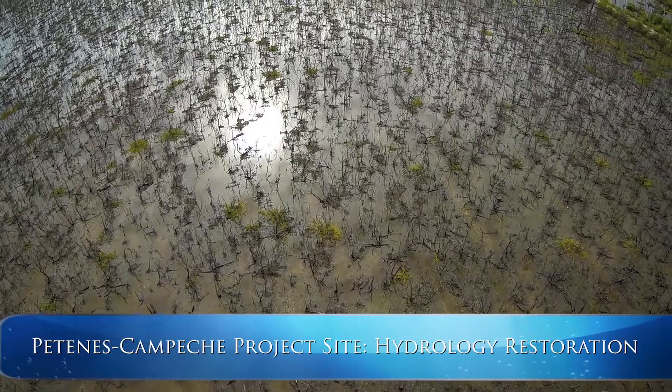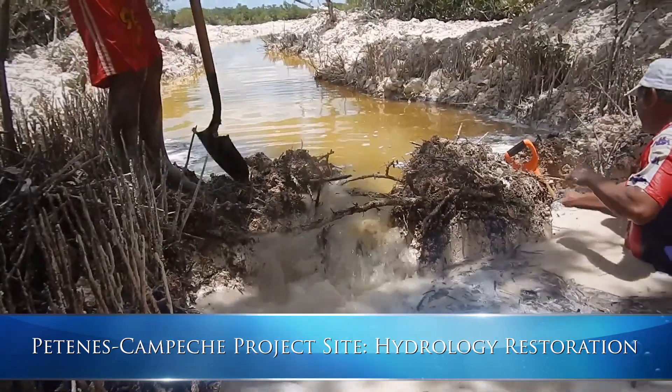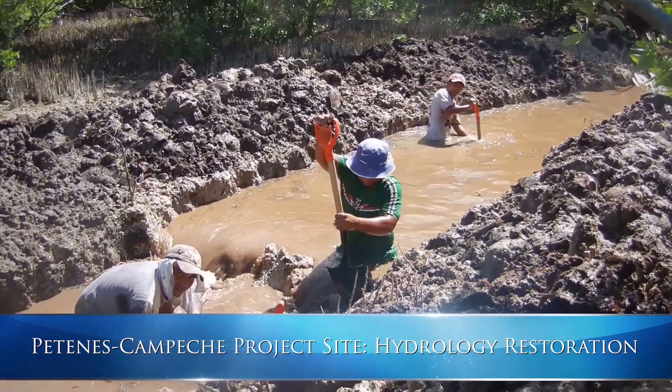For the Patenus, Campeche project, we supported restoring a 25-acre area, reforesting it with red and black mangrove, and digging two artificial channels to restore hydrology.